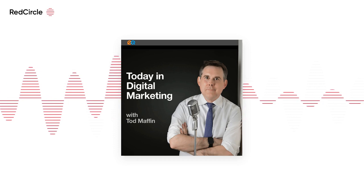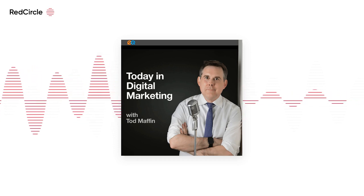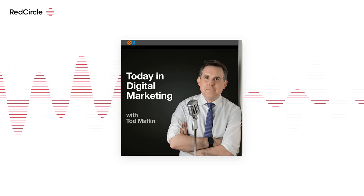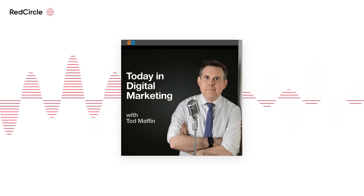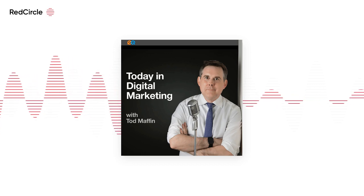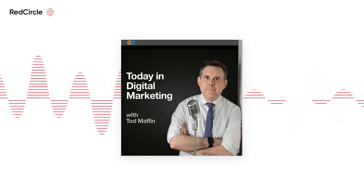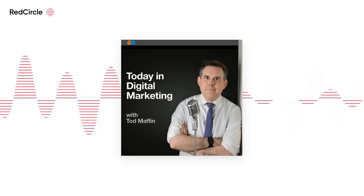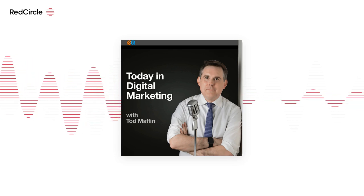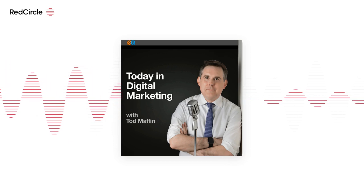Meta really wants you to use Reels — even Facebook Reels. The company announced a new Sharing to Reels feature that will let users share videos to Facebook Reels from third-party apps. The update lets developers add a Reels button to their apps so users can post clips directly to Reels while taking advantage of the platform's editing tools. Sharing to Reels is already integrated with partners Smool, Vita, and Viva Video.